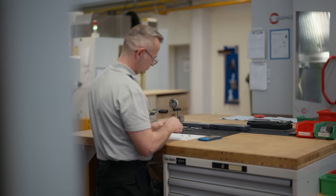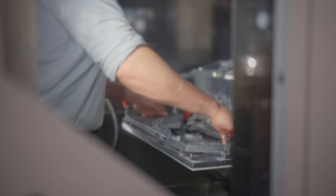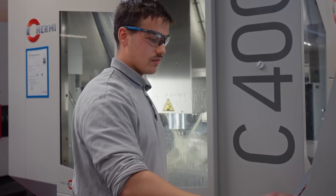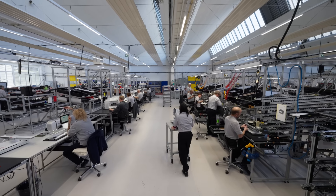So many people are involved in the production and each one of them is key. The challenge of the B990 is definitely the size of the machine — we had to rebuild the entire layout of the assembly line.